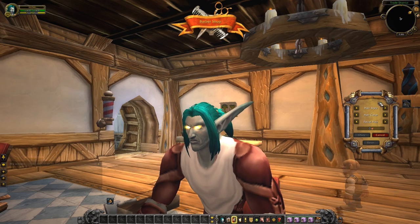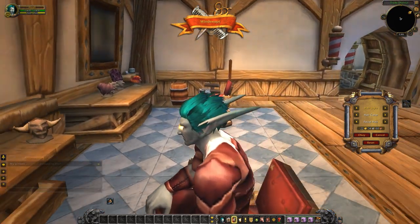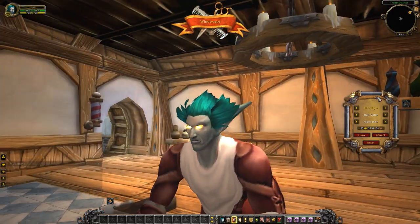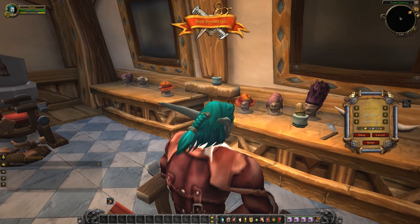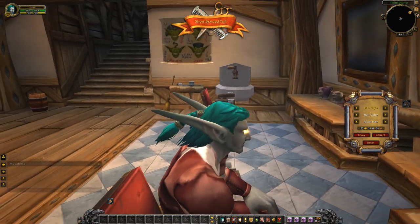We'll get started by taking a look at some of the hair styles. This is the windswept look — reasonably short hair, windswept up and to the back. It's got some good volume on either side. This is the short braided tail, and it is exactly that. It's got neck length hair with a short braided tail coming out the back. Nice metal clasps on those, a little bit of detail.